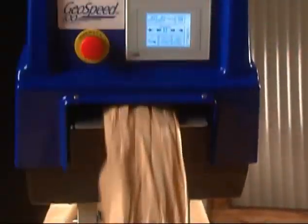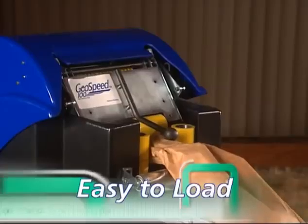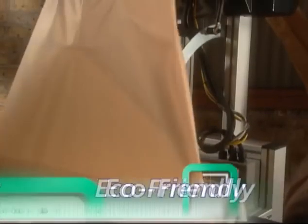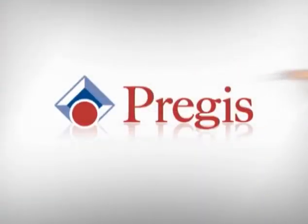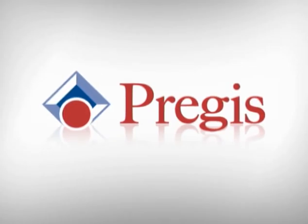The GeoSpeed: versatile, mobile, safe and easy to load, easy to program, with unbeatable speed and unmistakable environmentally friendly appeal. The GeoSpeed, from PreGIS — the right systems, the right materials, to package your products just right.